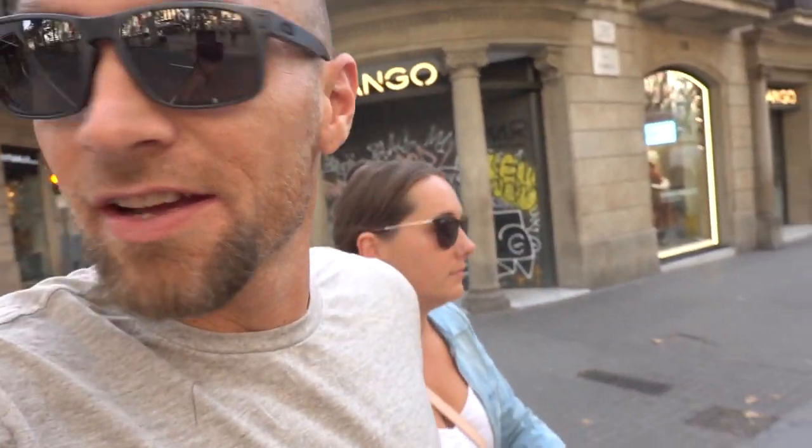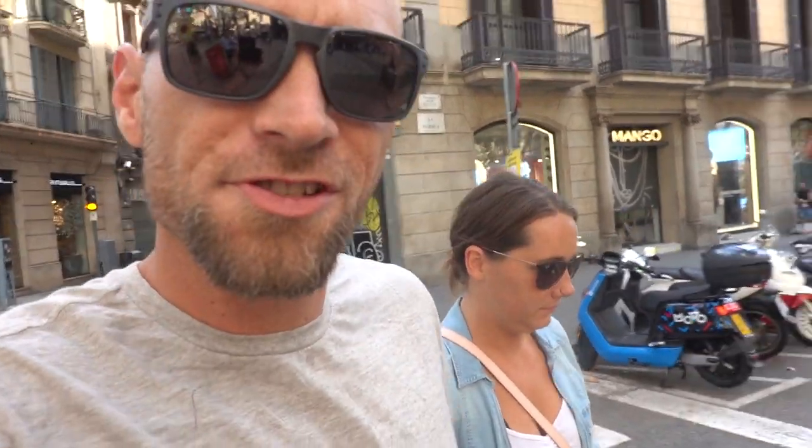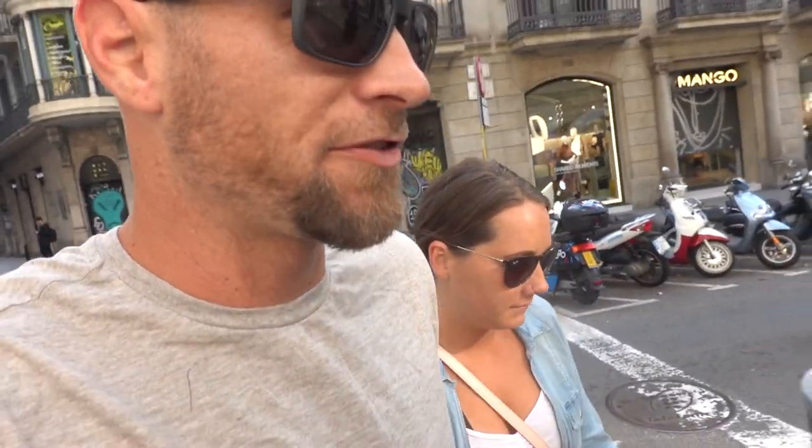Good morning everybody, just getting our day started here in Barcelona. We're heading out for some breakfast and coffee — coffee and breakfast is the necessity. We've got to check out of our Airbnb and go to a different place, but first we got to get our day started.